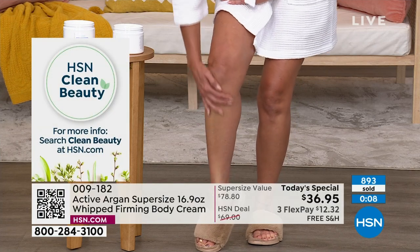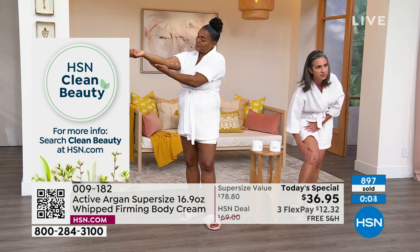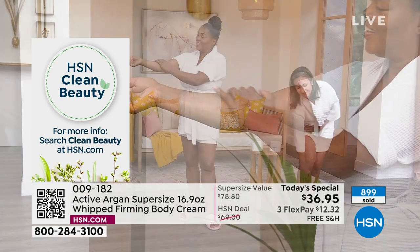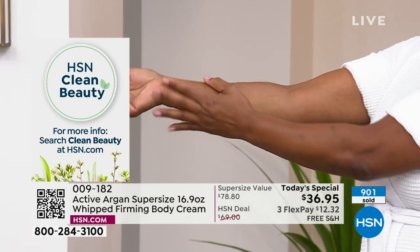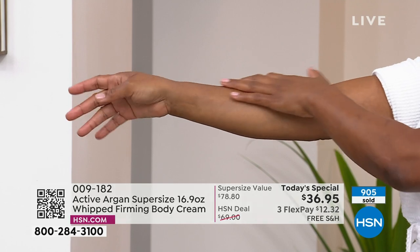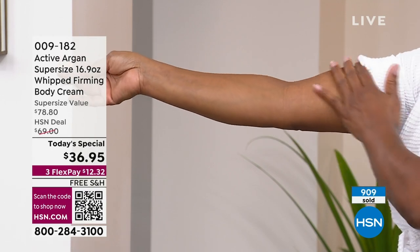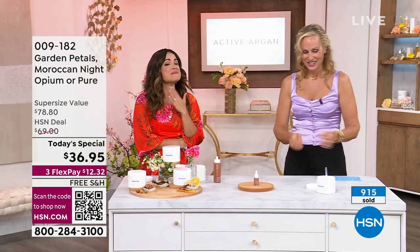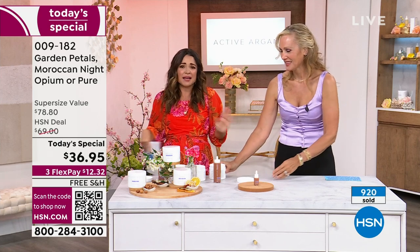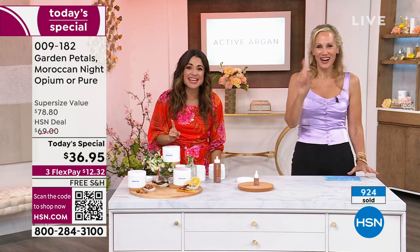It all starts as organic cold-pressed extra virgin argan oil from Morocco, then goes to the finest lab in Italy where it is transformed and supercharged into this proprietary complex. When you put it on, it's almost startling how quickly your skin accepts and drinks it in. When you start feeling that firming and tightening and seeing that change to your skin, you're going to be so excited you picked this up today. Try it — if you don't love it, send it back. One use, one time — you're going to see a huge change.